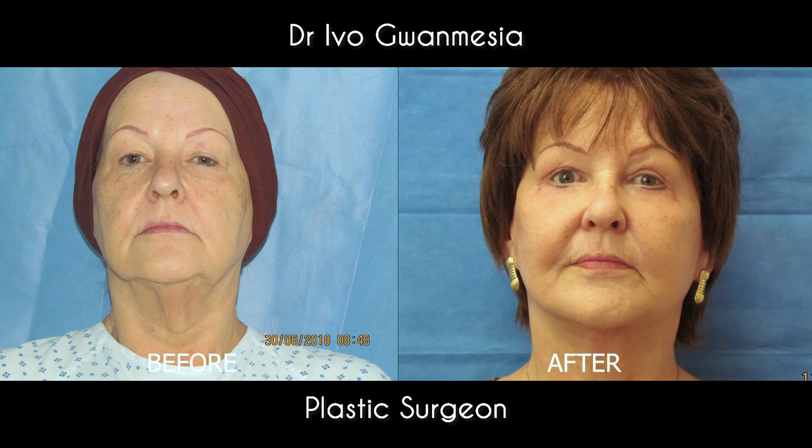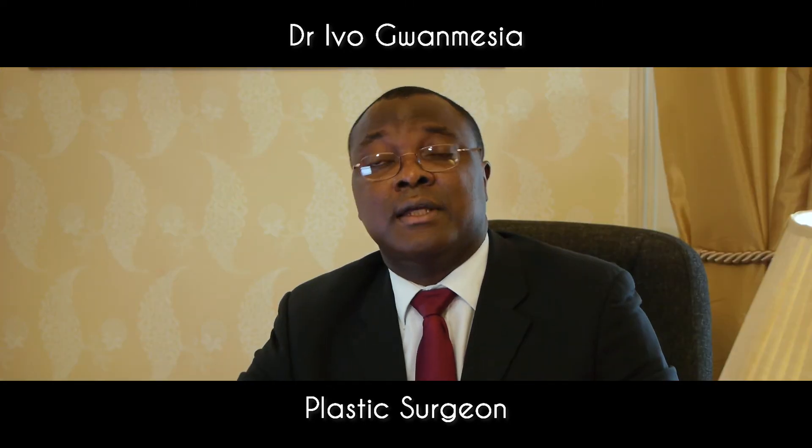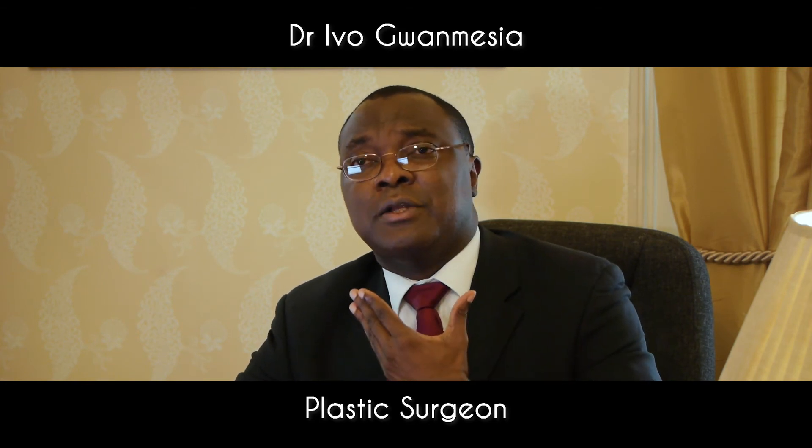I've done quite a few of these procedures and all in all, the patients are very, very happy with the outcome. Face lifting is a surgical procedure and it comes with risks, which include infection, bleeding, injury to the facial nerves, dissatisfaction with the outcome, and asymmetries — so maybe one side may look better than the other side.